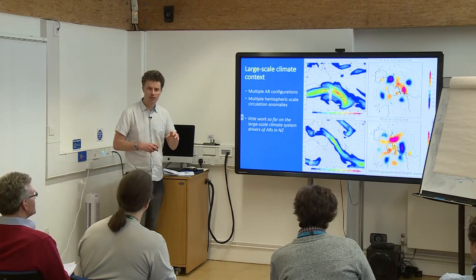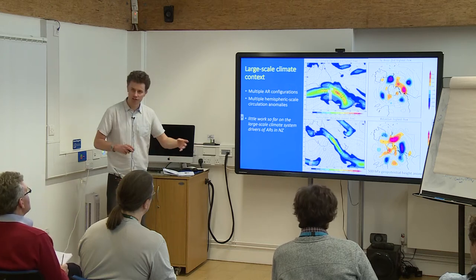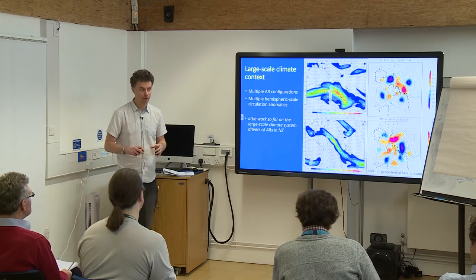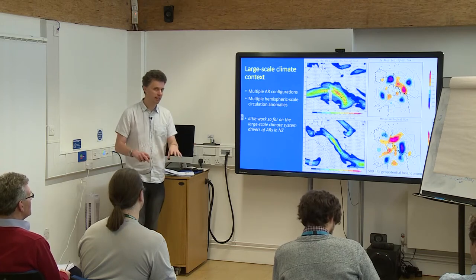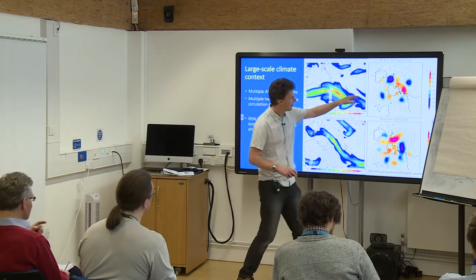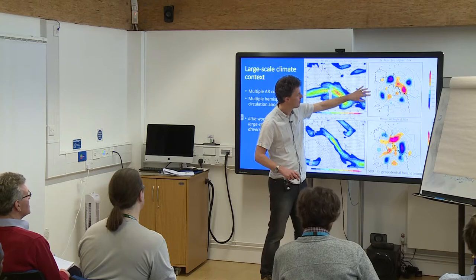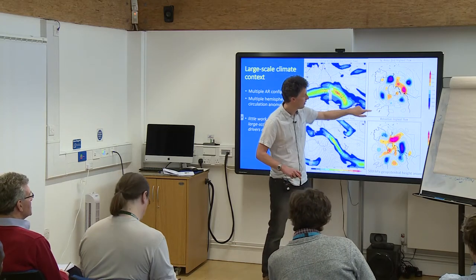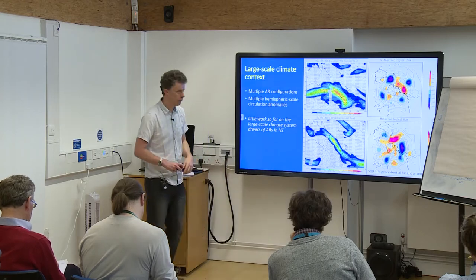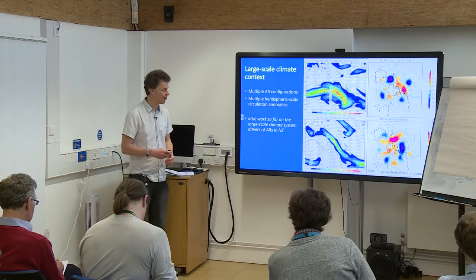There's not an easy, obvious pattern to pick out. Some of the work I'm doing now, partly with collaborators, is trying to pick out these wavy patterns in the Southern Hemisphere circulation and whether we can identify relationships across the Southern Hemisphere land masses. In theory we should be able to, but it's a work in progress.